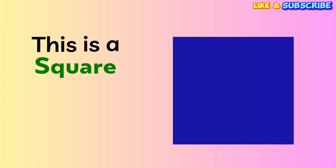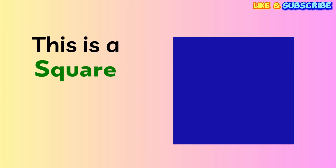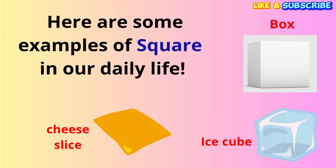Wow! Look at this one. This is a square. A square has four sides that are all the same size. Can you say square? Square! Wonderful! Here are some examples of squares. A gift box can be a square. A slice of cheese is a square. And an ice cube is a square.